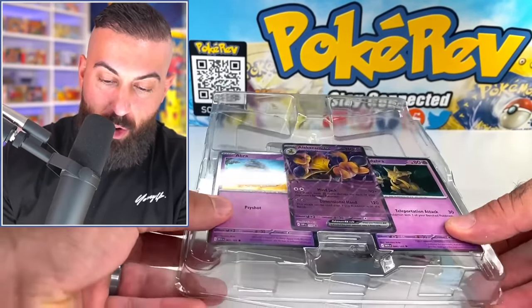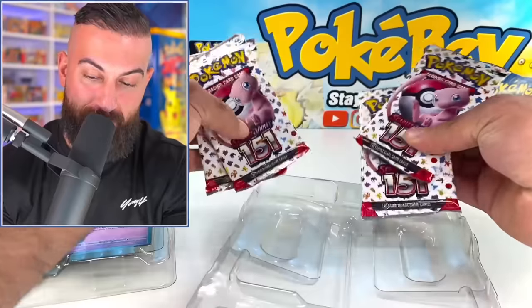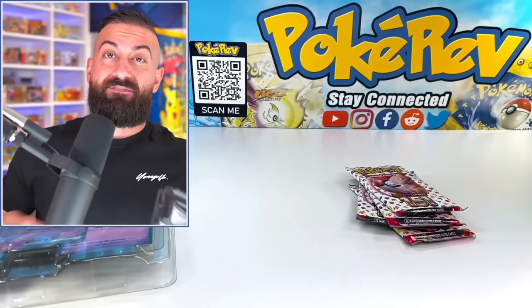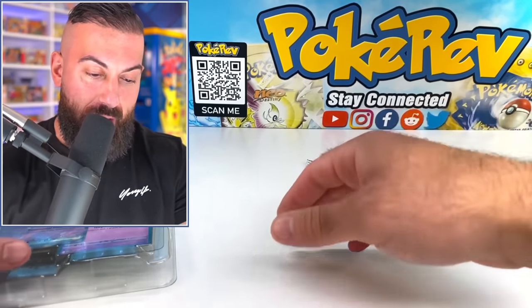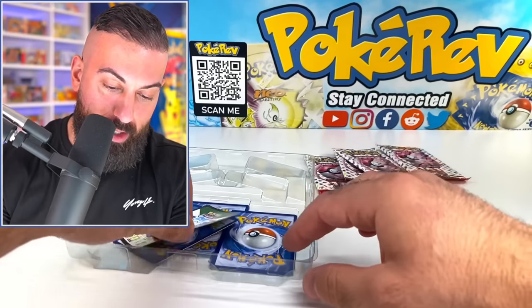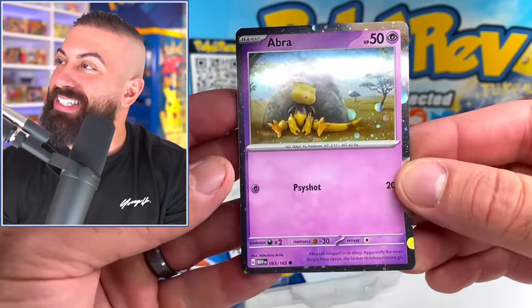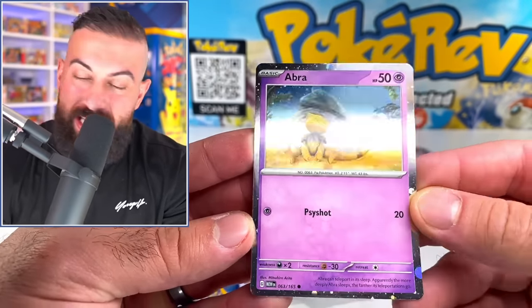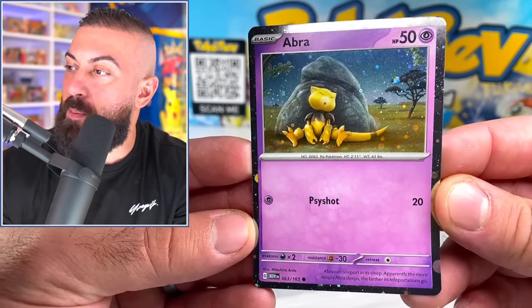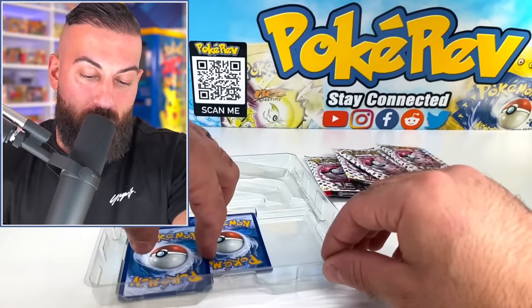These collection boxes have been condensed into smaller packaging, which makes them easier to open on camera. The packs feel a little different — the plastic varies depending on which factory they come from. We get a code card for the collection box, and the silver borders on these cards look amazing. Starting with Abra — they've taken basic Pokemon and made them holographic with really cool silver borders.